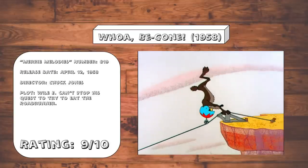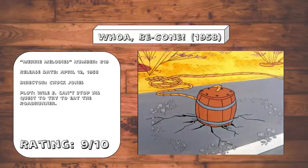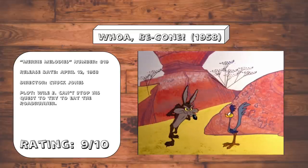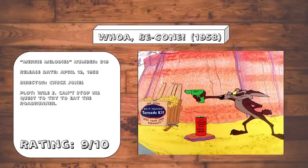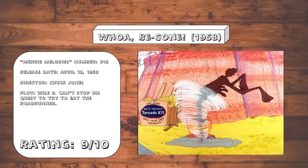Woe Be Gone. Features some more classic Roadrunner gags, like the wheel-on-a-helmet gag, the dynamite-in-the-barrel gag, and this bit of the Roadrunner just messing with Wile E. just for the heck of it. The slapstick timing of the Roadrunner cartoons continues to be nothing short of remarkable.